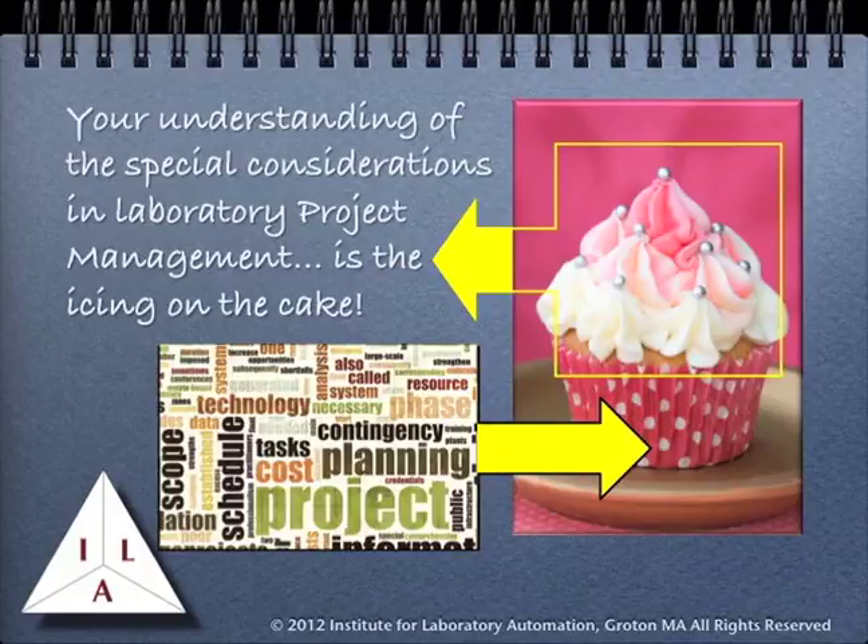This course adds to the basics of project management and will stress the application of project management techniques to lab projects. The basic concepts of project management, while necessary, aren't enough to be successful in lab applications. The material in this course will provide the specific elements needed to meet the challenges of laboratory work. Additional study of project management basics is encouraged to provide a thorough background.